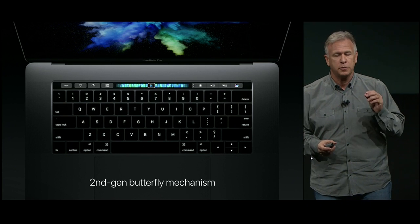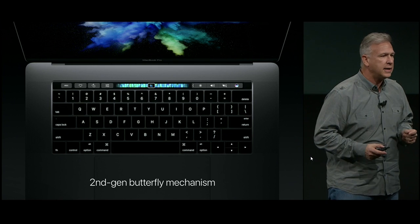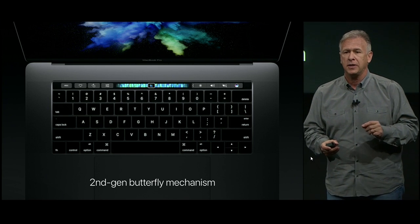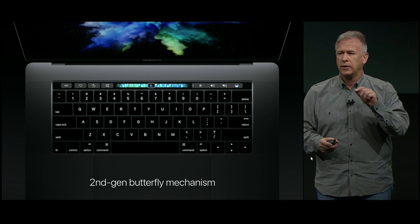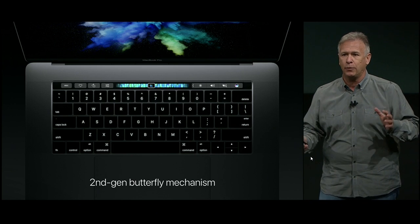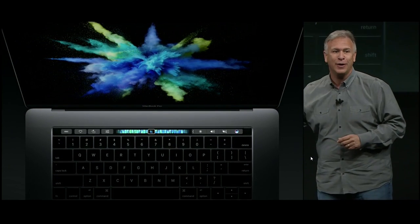The keyboard is all new as well. It uses the butterfly switch mechanism that we pioneered in our 12-inch MacBook. But now we've applied it to a professional notebook — with a second generation butterfly switch. It's more responsive and gives an even greater sense of keyboard travel as you press on it. It is a great keyboard. But I think you're probably looking at that area just above it.